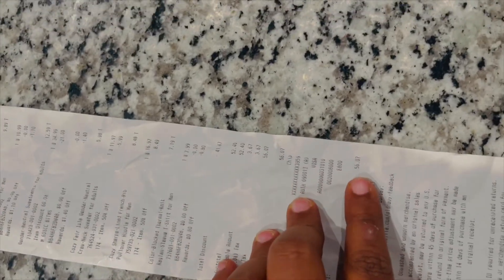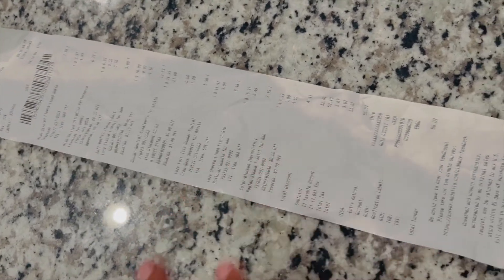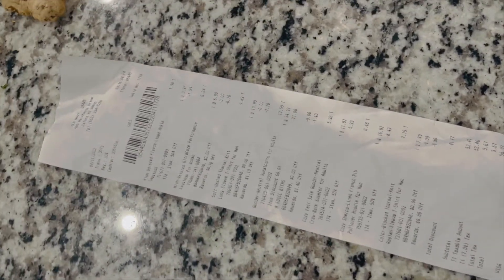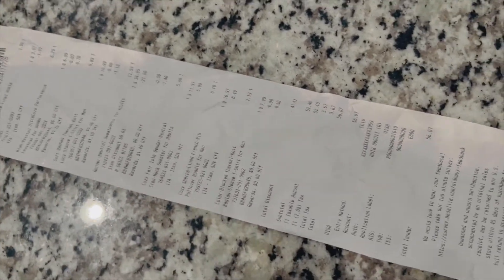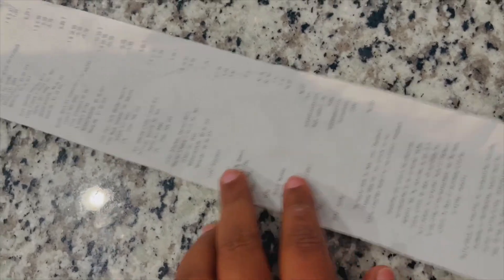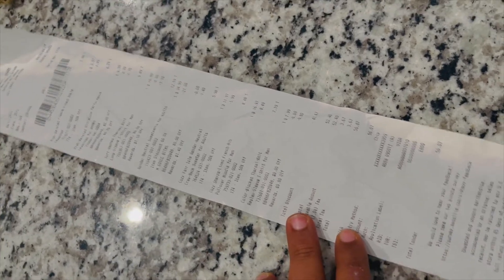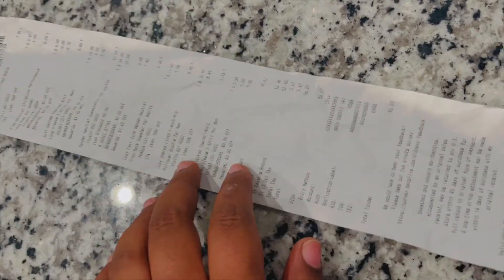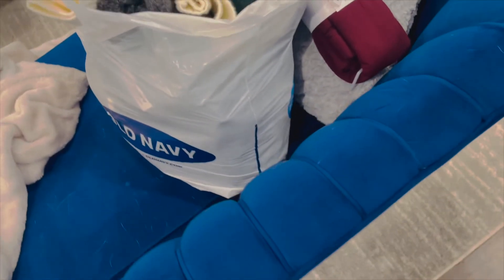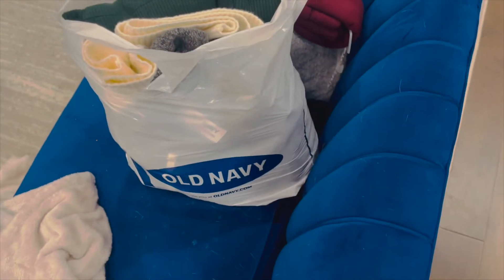The funny thing is the total bill was just fifty dollars after all the discounts. What I suggest is: the best thing is to buy winter clothes in summer and summer clothes in winter — that's the whole point. We had a great deal — about four or five sweaters and three leggings for just 50 bucks. Pretty good deal!